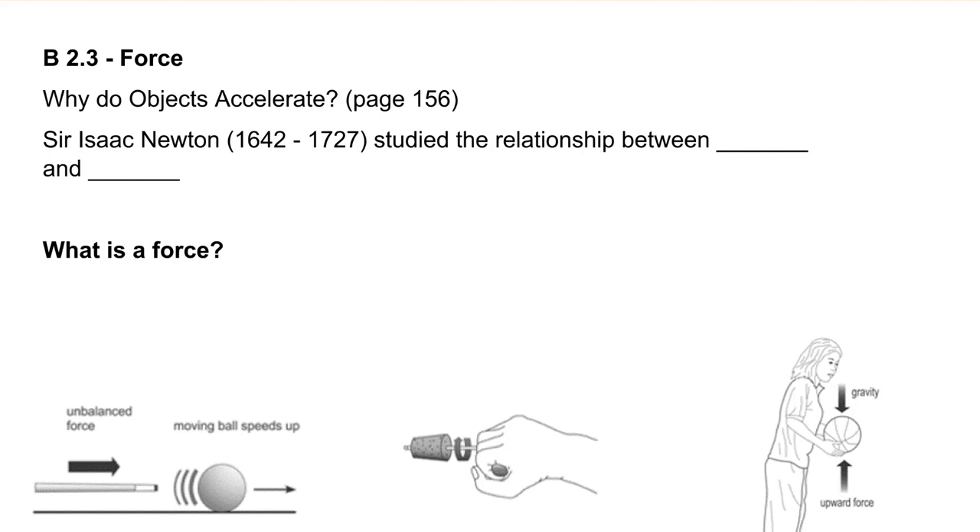You're probably familiar with Sir Isaac Newton. He was the guy who first hypothesized this relationship about gravity, and of course gravity exerts a force on everything. Sir Isaac Newton lived from 1642 to 1727, and he studied the relationship between force and acceleration.